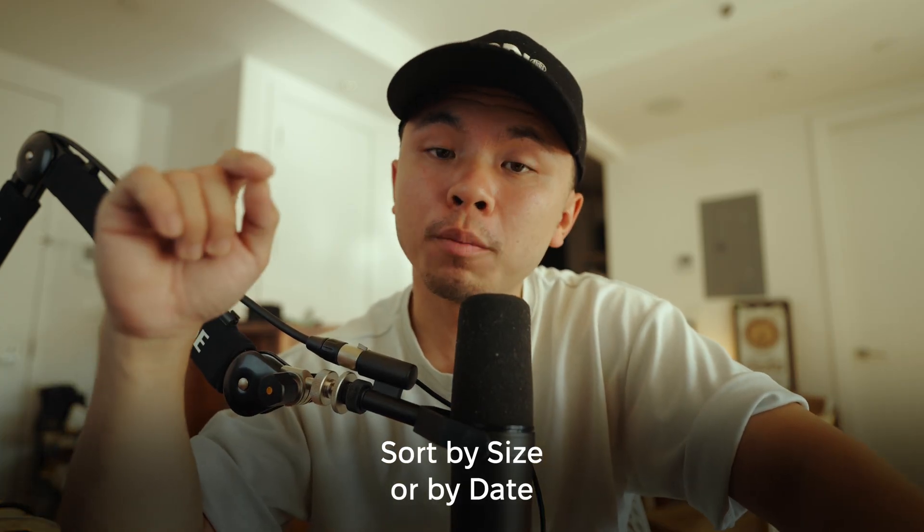Step one: let's audit what's in your cloud. Open your cloud service — whether that is iCloud, Google Drive, or what have you — and then sort by size of the file or by the date of the file. You will probably be shocked by what has been just sitting there taking up space for no reason at all.